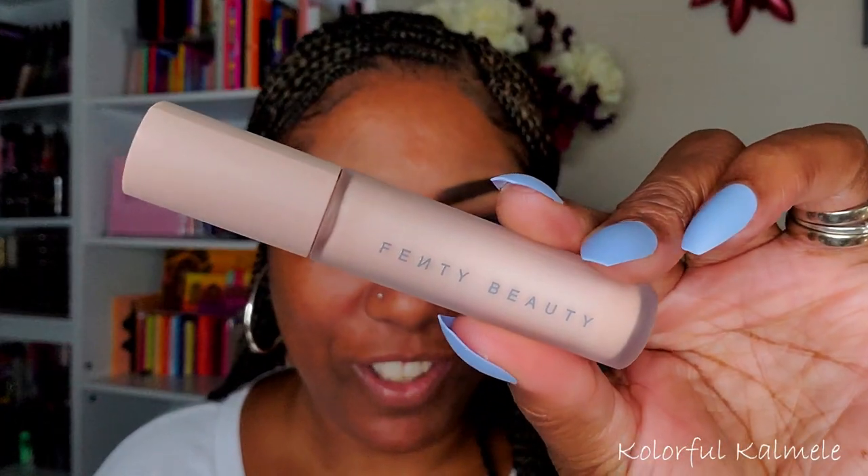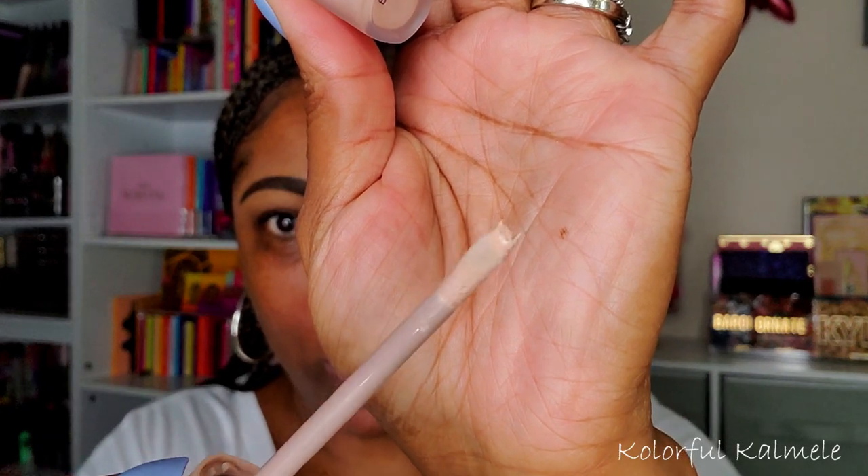Okay, so now that my face is nicely moisturized and hydrated I'm going to throw on some brows. I'm going to use my Pur On Point pencil and clean it up with my Wet N Wild concealer. I also have a new eyeshadow primer to try out today — this is the Fenty Beauty Pro Filter Amplifying Eye Primer. It's in the cute usual Fenty-shaped bottle and it's been so long since I've tried a new eyeshadow primer that I'm a little concerned.